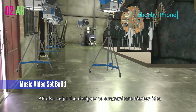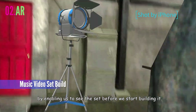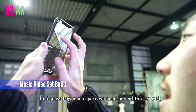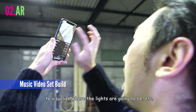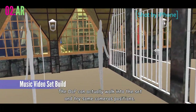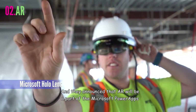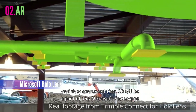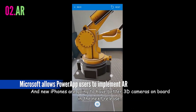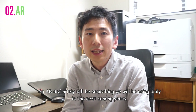AR also helps the designer communicate ideas with other departments by enabling us to see the set before we start building it. It helps us decide where to position the set in the soundstage, discuss how much space we need behind the set wall, and visualize where the lights are going to be. The DOP can actually walk into the set and try some camera positions. Microsoft HoloLens is getting bigger in the architectural field, and AR will be part of Microsoft Power Apps starting from May 2020. New iPhones are going to have better 3D cameras in the next release, so AR will definitely be something we use daily in the coming years.